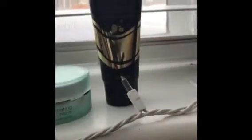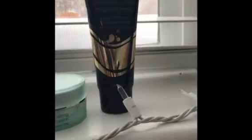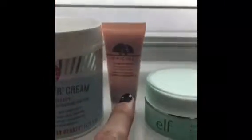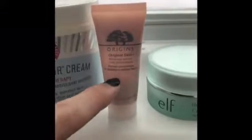Let's go rinse this off and I'll be back and show you guys kind of what I used today. Normally, I just use this Elf Illuminating Eye Cream, which I got from Influenster and have been obsessed with. Obviously, you can see it's almost gone.